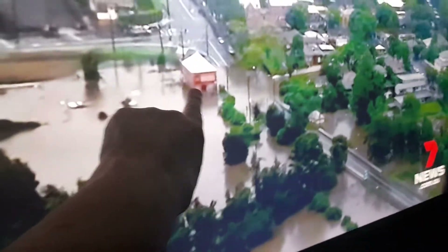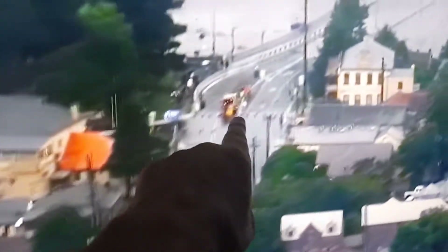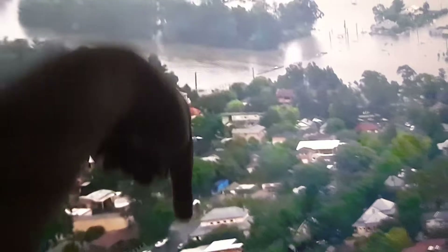There is the old Jolly Frog pub — it's getting rebuilt. There's Macquarie Street, Brooks Tires is over there, and look at the new Windsor Bridge. There it is — it's underwater, and the old Windsor Bridge is underneath that.